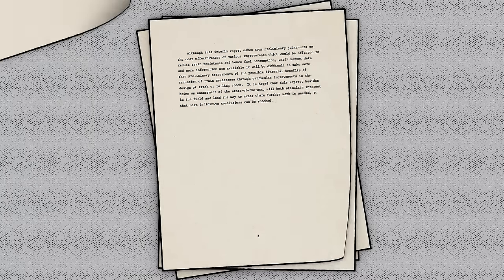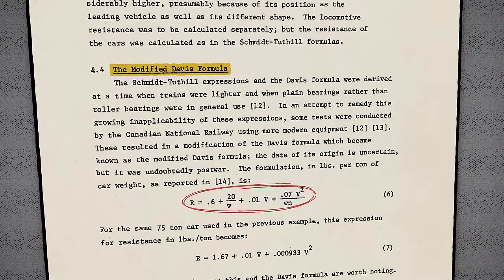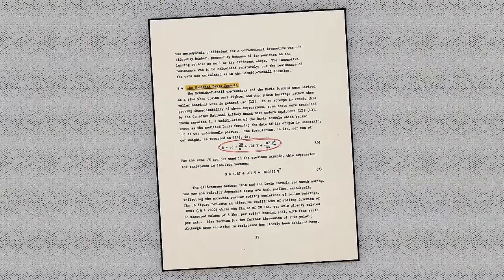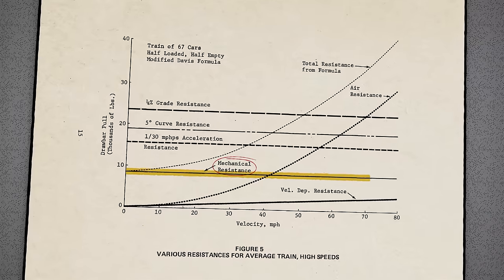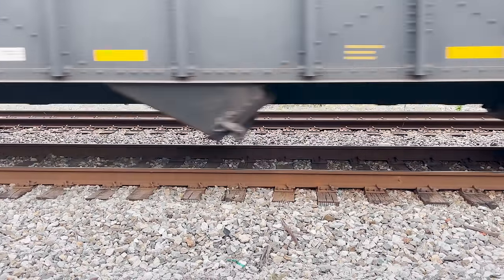One of the most commonly used methods for estimating train resistance is the Davis formula, originally published in 1926 and modified in the 1970s after roller bearings became standard on rail cars. It says there are three main types of resistance for a given weight. The first is mechanical resistance that only depends on the weight of the train — from friction in the bearings and deflections of the wheels and track. As a steel wheel rolls over a steel track, they squish against each other, creating a contact patch usually around the size of a small coin. The pressure in this contact patch can be upwards of 100,000 psi — higher than the pressure at the deepest places in the ocean.